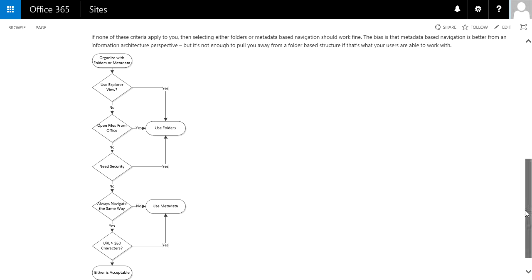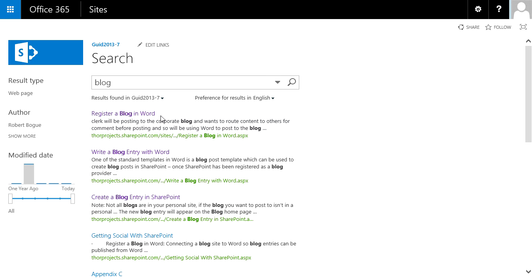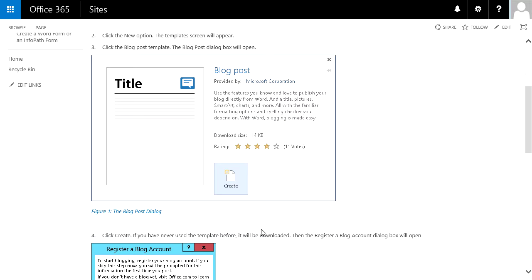How about if I want to look at a specific task? Say I want to do something with a blog. If I hit search, I can find all of the information because these are all webpages in SharePoint. I'm going to click on 'register a blog in Word' to show you this task. You'll see that they start with a purpose and an example to give it some context, and then you're directly into tasks and steps — one, two, three.